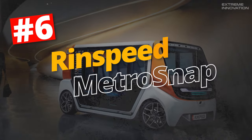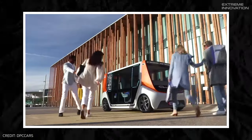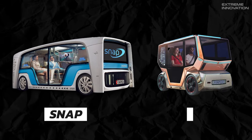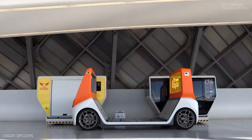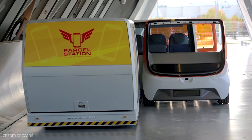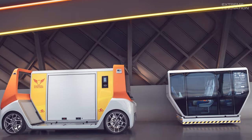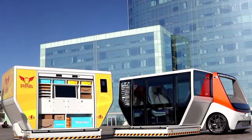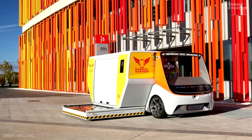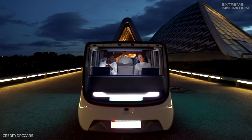Rinspeed Metrosnap. The Metrosnap, another innovative concept from Rinspeed, takes modular mobility to new heights, building on the foundation set by its predecessors, the Snap and the Microsnap. The standout feature is the Metrosnap's modular design, which allows quick swapping between passenger and cargo pods. The ability to interchange these pods in mere seconds grants businesses the flexibility to adapt to varying demands, transporting goods during daylight business hours, then seamlessly shifting to passenger transportation during the busier evening commutes.